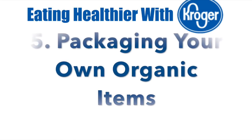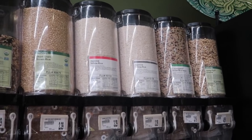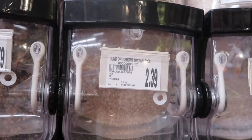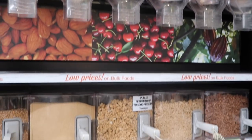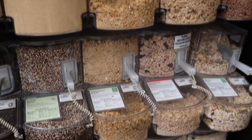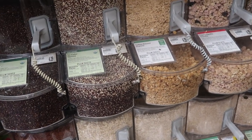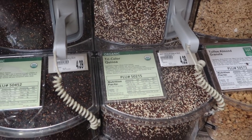Number five: packaging your own organic items. I didn't know this until a friend taught me — I've slowly been starting to get into more organic grains. If your Kroger has a bulk area where you can fill up your own bags, you should check it out because the prices are a lot cheaper, especially for organic items. You can save quite a bit of money by filling up your own bags.